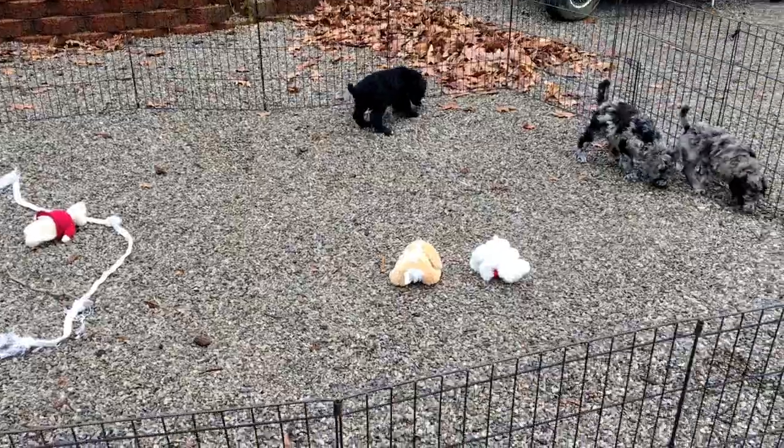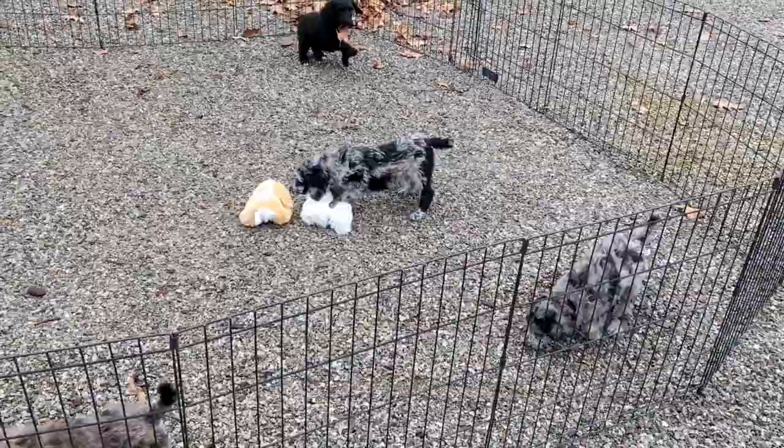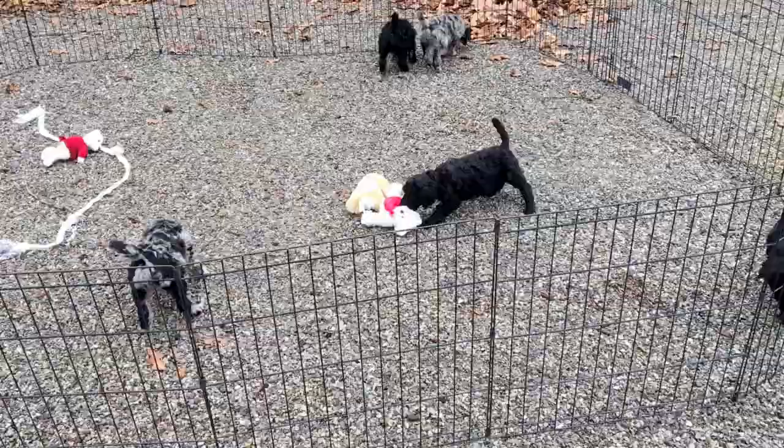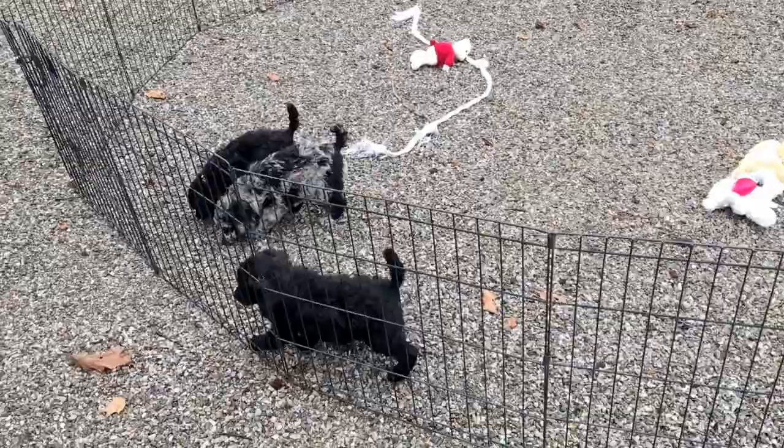Good morning. This is a rainy gloomy day, but we've had a break in the rain and I wanted to bring these guys out and shoot you a video. This is Glory's kids that are sold. So everybody in here is sold and we weighed everybody this morning. We took microchip numbers.